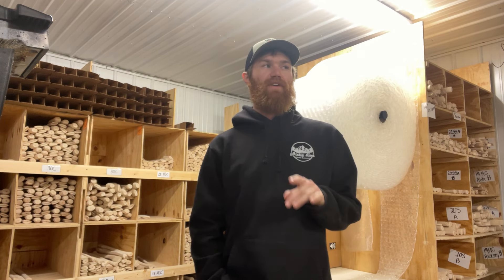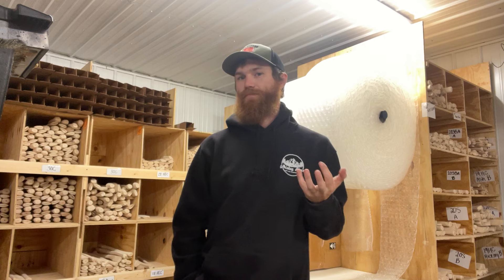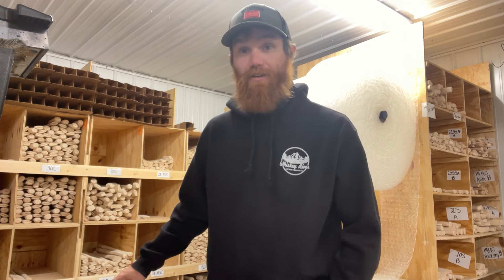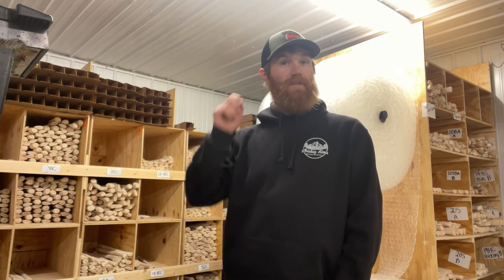We're hopefully going to have some of their hatchets in stock in the next few weeks — we'll see. But if you didn't get something for your father for Father's Day and you're like, man, I really need to make it up, an Allagash Cruiser would be a good option.